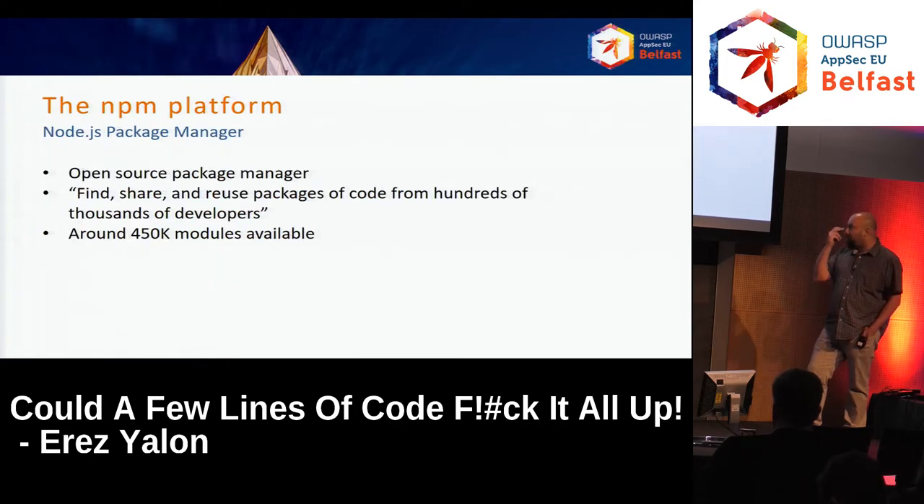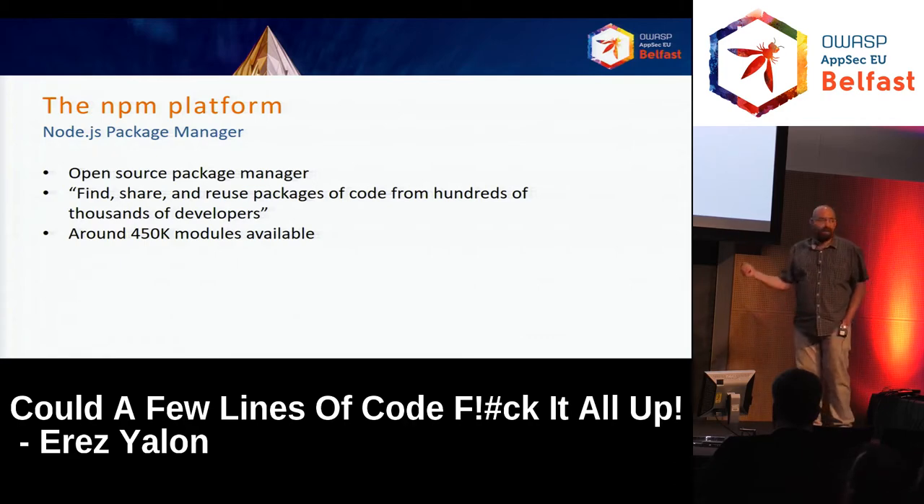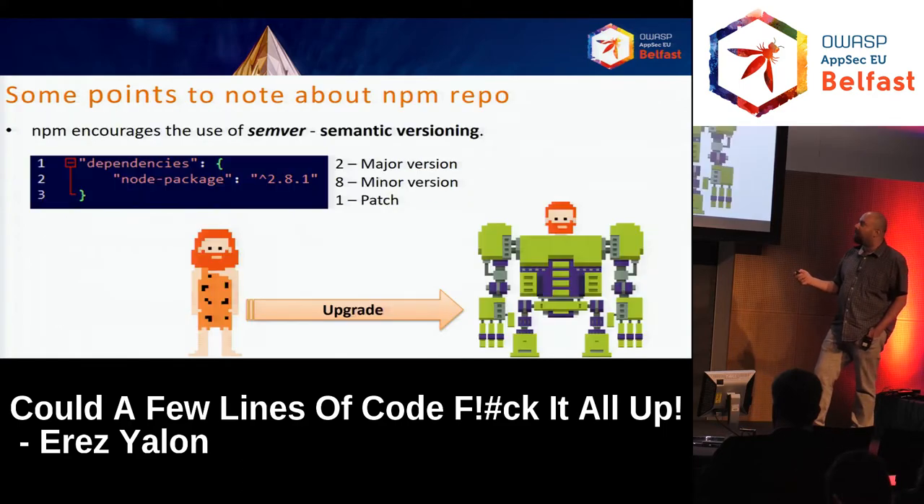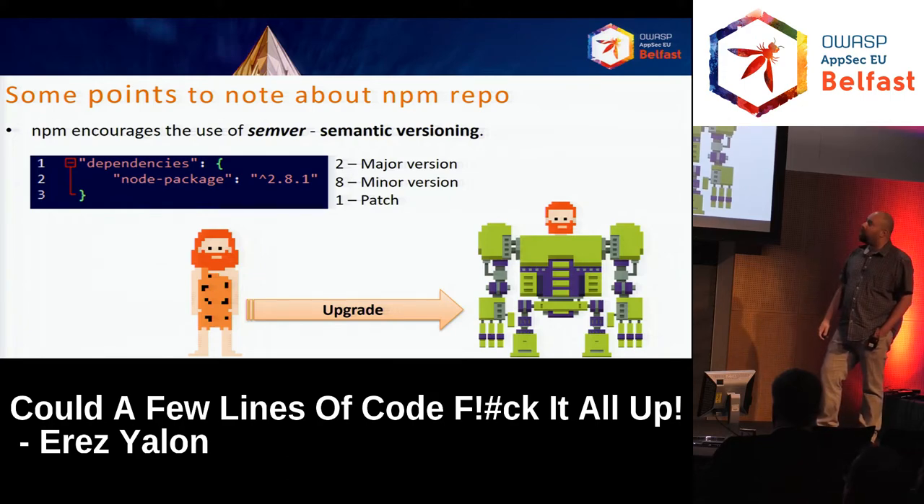Let's talk about the NPM platform. It's the Node.js package manager, an open source package manager. The slogan is: find, share and reuse packages of code from hundreds of thousands of developers. Some people see it as an opportunity — it really scares me, that sentence. There are around 450,000 modules available, and I'm pretty sure not all of them are checked for security vulnerabilities.